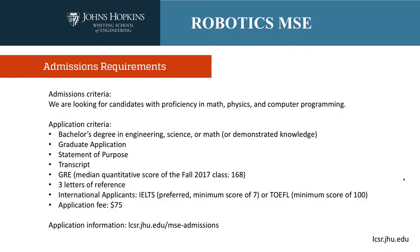We're looking for candidates with proficiency in math, physics, and computer programming. We recognize that everybody has different strengths and weaknesses — a computer scientist will have excellent programming skills but perhaps less physics than a mechanical engineer. We're still looking for somebody with a balance of these skills. Our students usually come in with a bachelor's degree in engineering, science, or math — almost always in engineering, science, or mathematics.